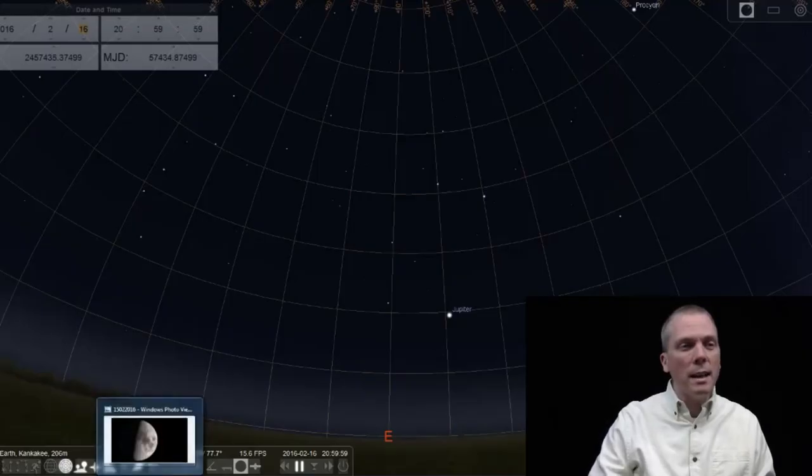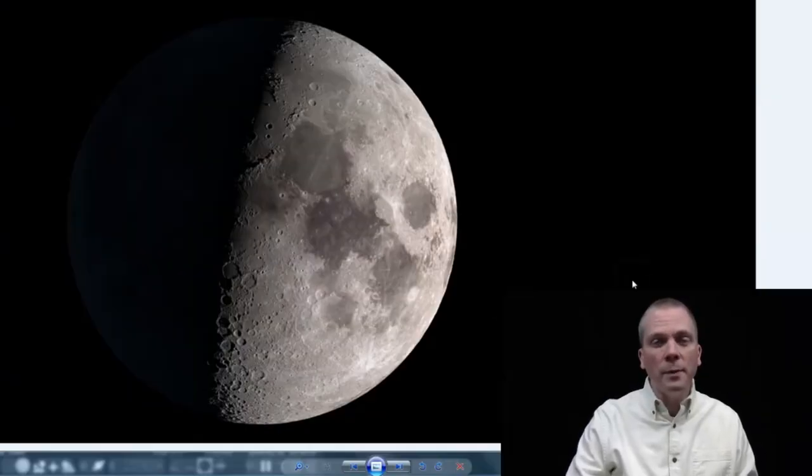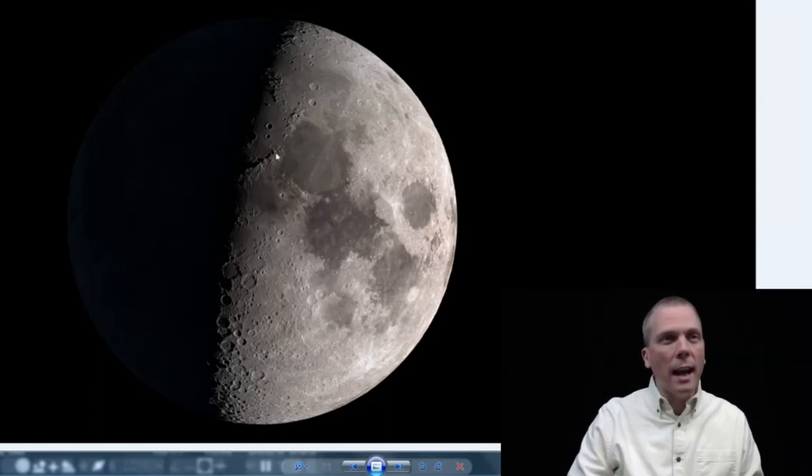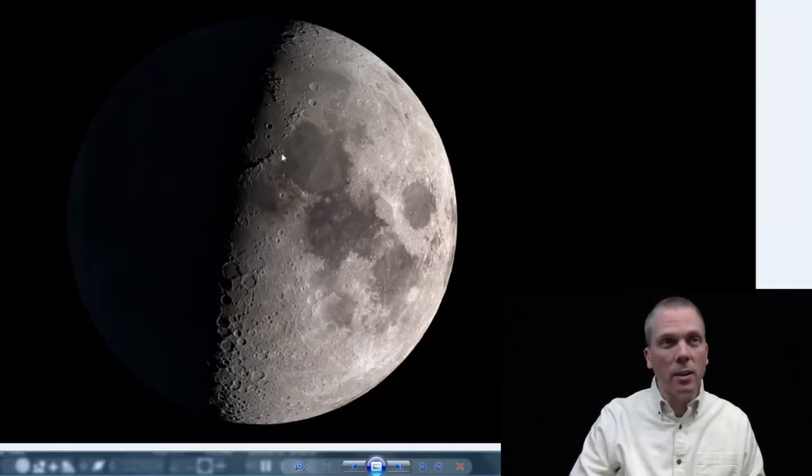But because this week is largely full of the moon, let's focus on that. On the 16th, we have a slightly past first quarter phase, and the Montes Apenninus are quite prominent here, just above the equator in the northern section of the moon.